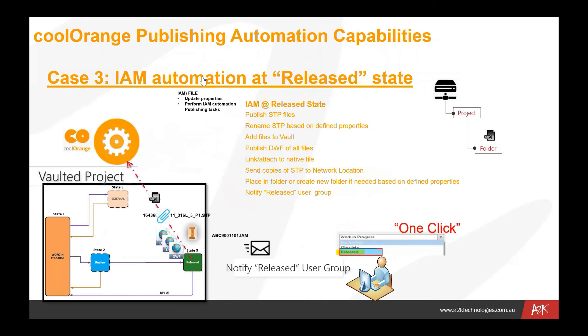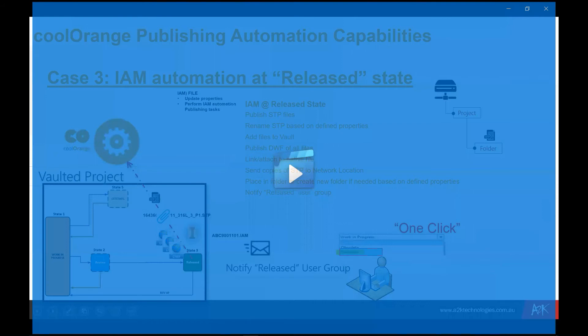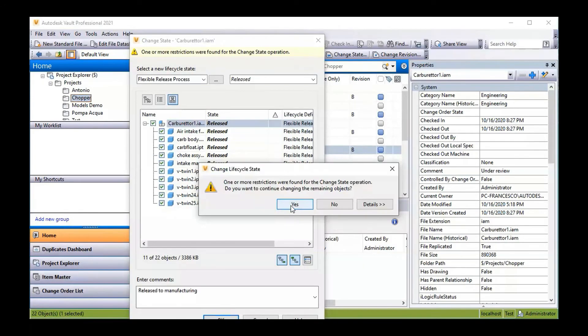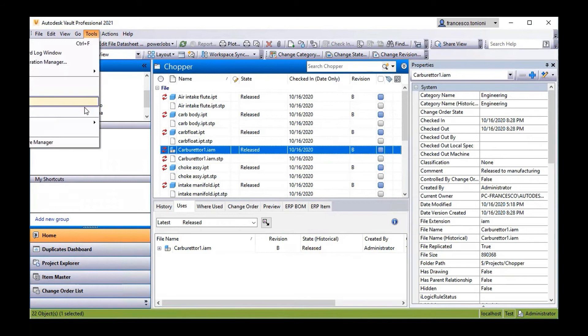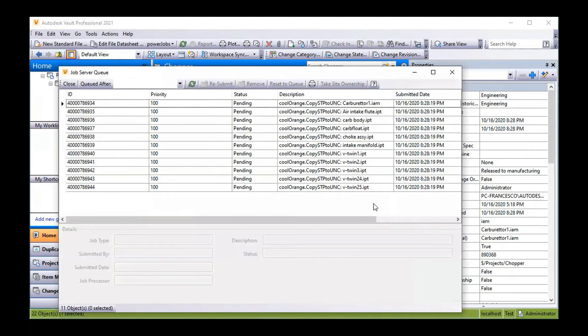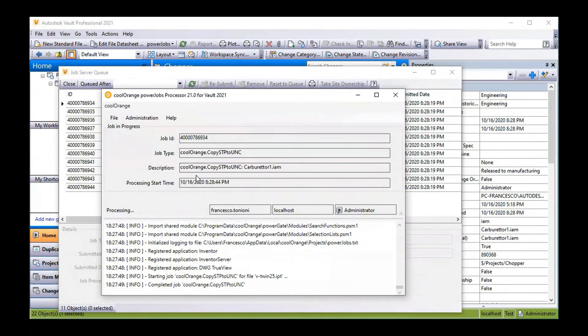I want to go back and show you how that might be carried out in an automated process — specifically this last example about producing files and copying them to the external folder on release. You can see here we've got the carburetor file having a change of state — it's going from review through to released in Vault, and we simply press OK. All those files have been released. We can then see that the job queue has automatically queued up a number of different processes within the job server. This is where we're looking at the back end of Vault — automatically submitting all of those jobs that have been released.